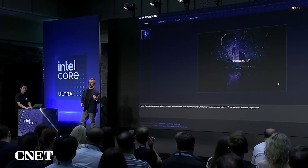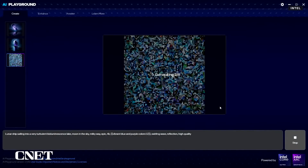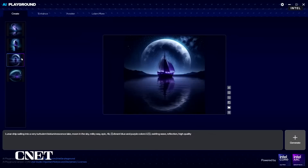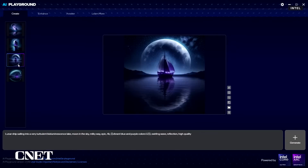Stable Diffusion is a generative AI model that allows you to generate images from text or even other images. Here, Lee is prompting the model with 'lunar' and 'lake' to create these beautiful photos. The inference runs almost instantly on the Arc GPU — fully local, no cloud needed.